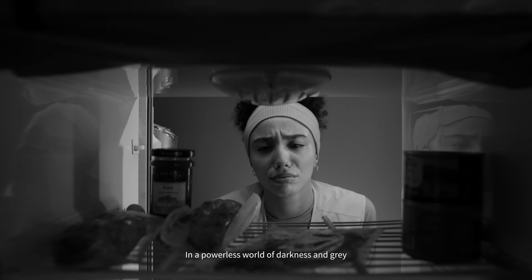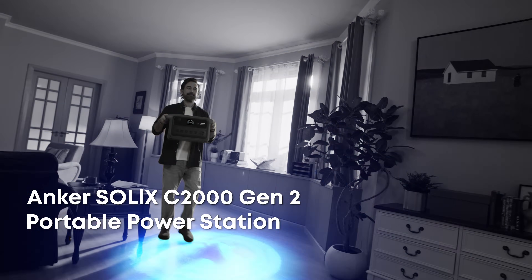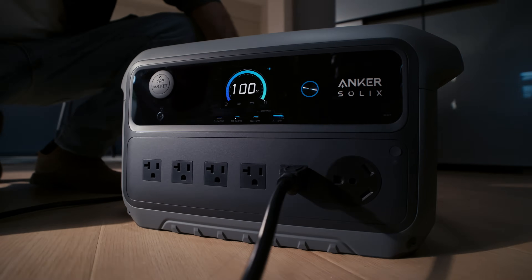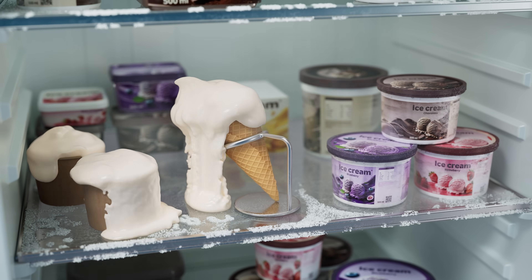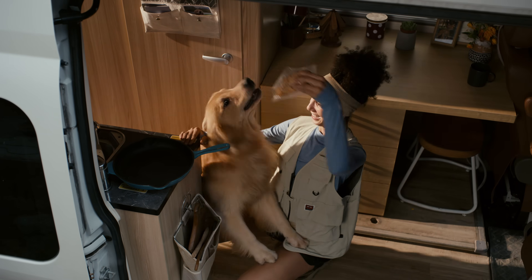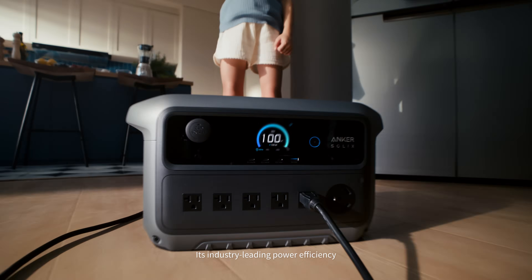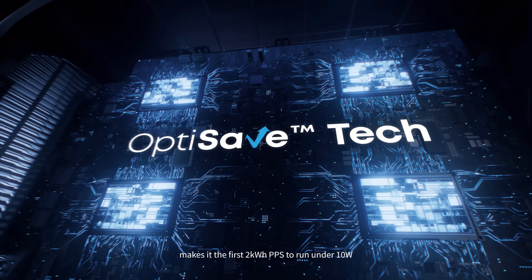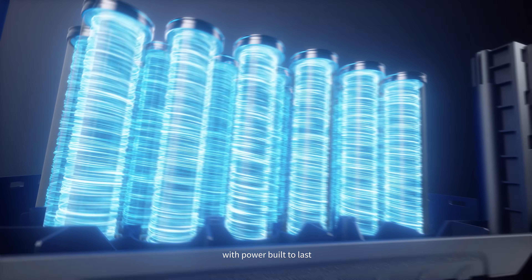In a powerless world of darkness and gray, Anker Solix is here to light your world. Its industry-leading power efficiency makes it the first 2kWh portable power station to run under 10W, with power built to last.